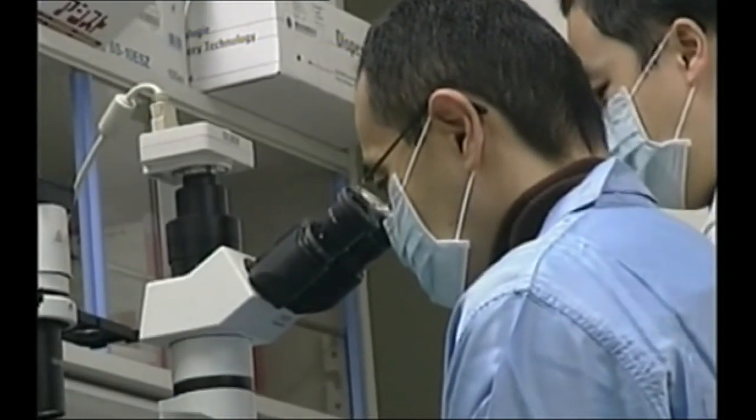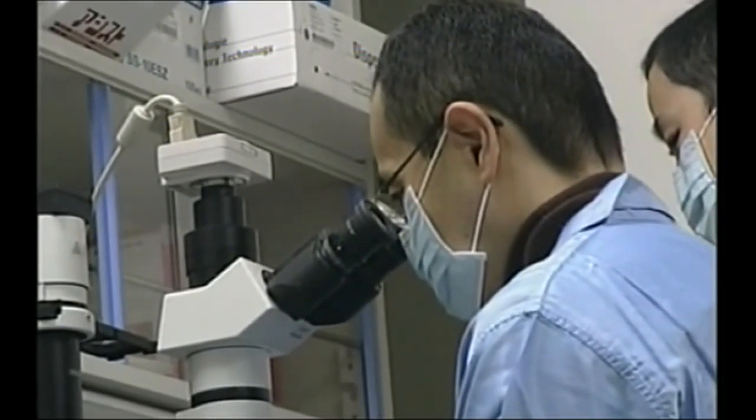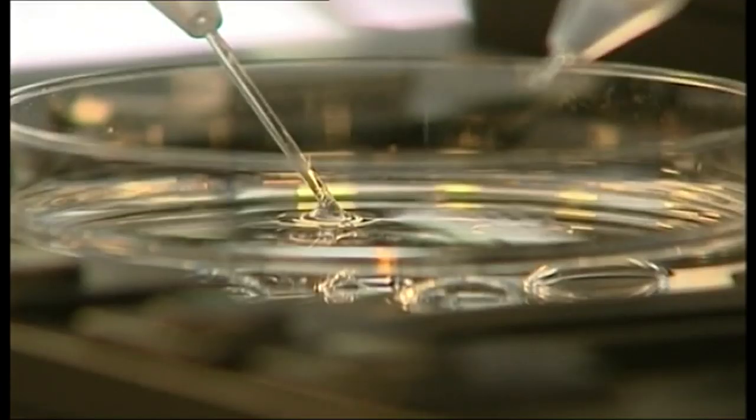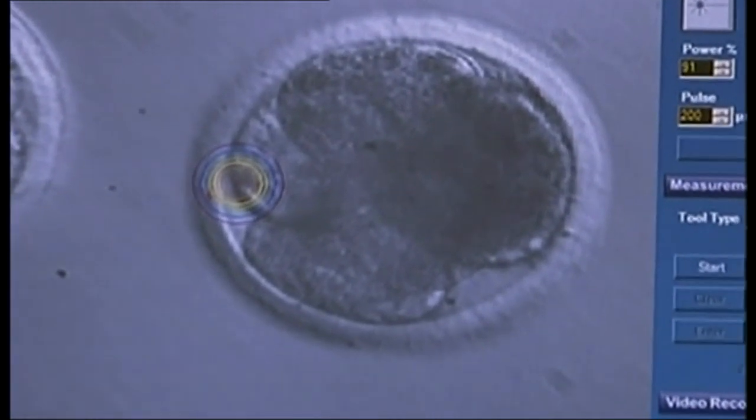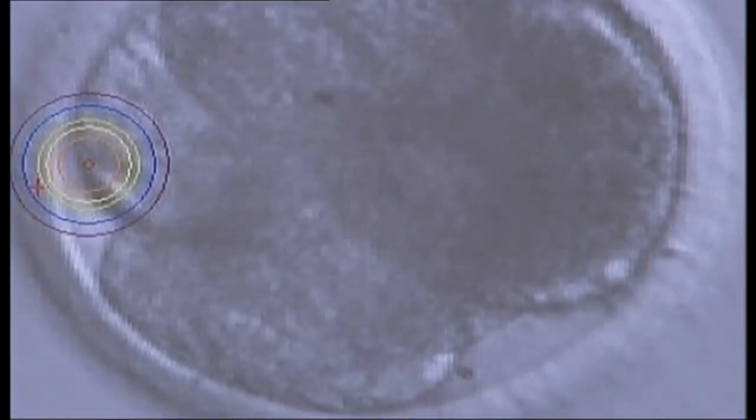He had seen an embryo through a microscope at a fertility clinic. 'I did feel that it is a very special cell — it's not just a regular cell. I have two daughters, and the differences between my daughters and those human embryos are very small, actually. If using human ES cells or human embryos is the only way to save patients, I would be happy to do that. At the same time, we have to do our best to avoid such a usage of human embryos.'